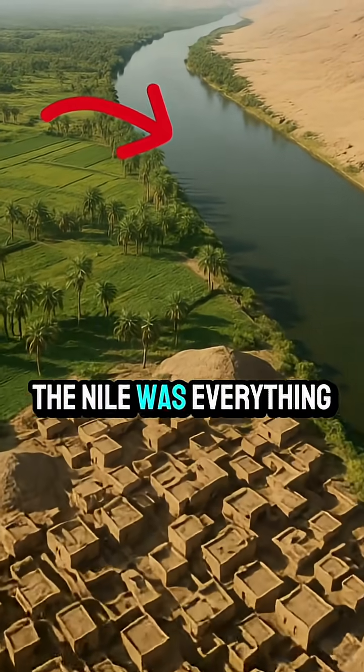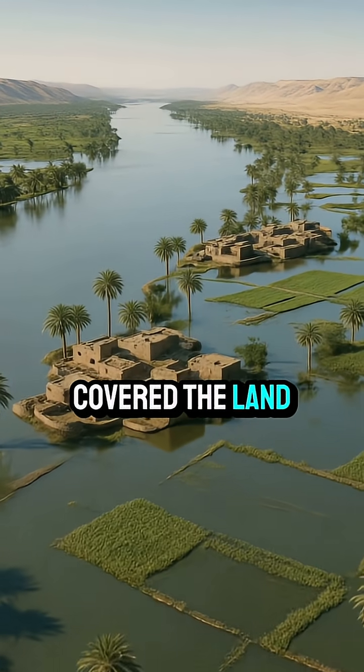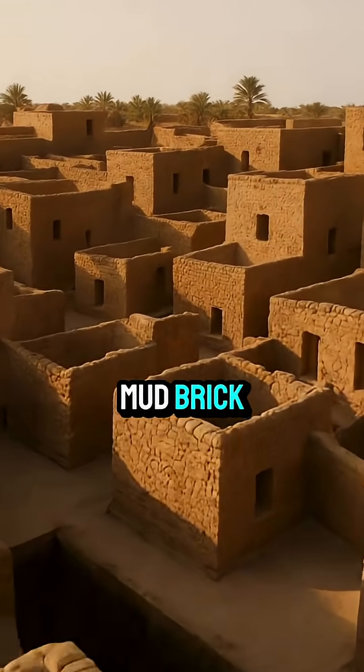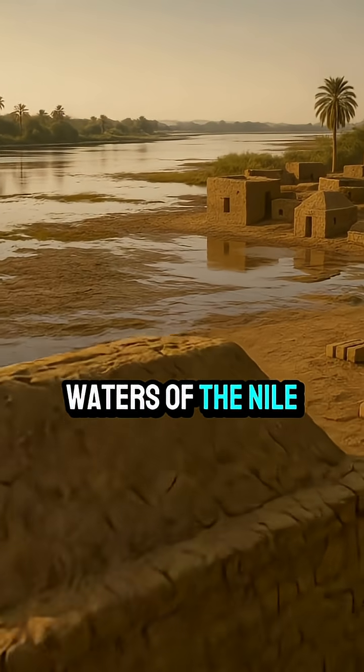For ancient Egypt, the Nile was everything. But every year, it brought a seasonal flood that covered the land. If most Egyptian homes and villages were built from humble mud brick, how did these seemingly fragile structures survive the powerful waters of the Nile year after year?